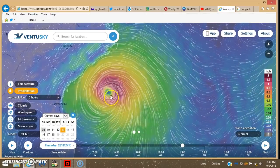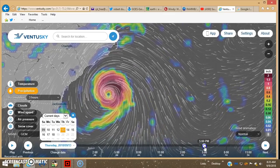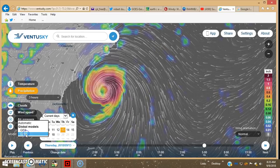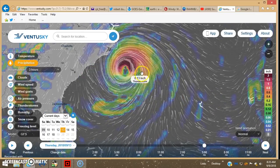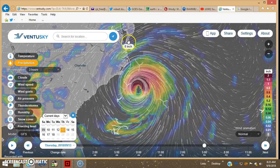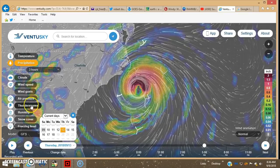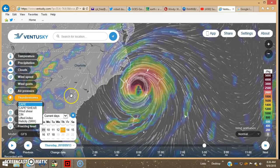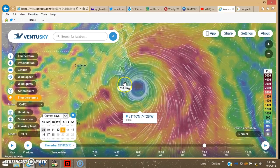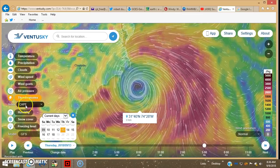GEM is usually the most aggressive with the precip. You can see it's still offshore at 2pm. GEM model at 5pm Thursday the 13th, and here's the GFS model at 5pm Thursday the 13th — the precip is just starting to wrap in, but apparently it's encountering a good bit of dry air. This gives you joules per kilogram, which is the CAPE index — atmospheric potential energy. Generally speaking, the drier the air, the less joules per kilogram.